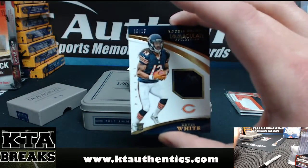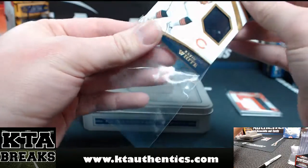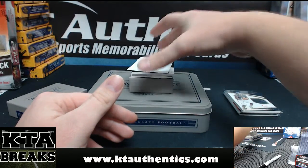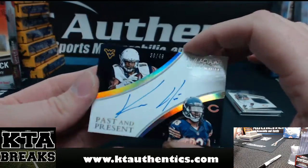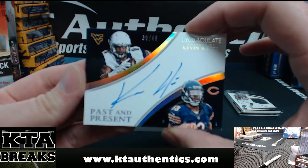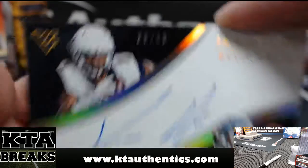What's up, Poi Pounda? How you doing? And then we got 36 of 49, another Kevin White. This one is autographed — past and present from West Virginia and the Chicago Bears, 36 of 49.